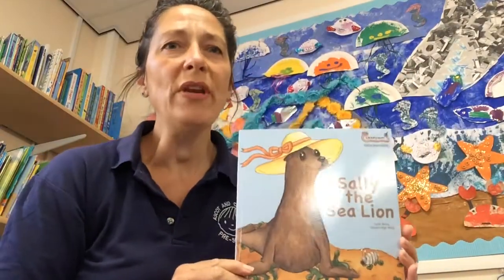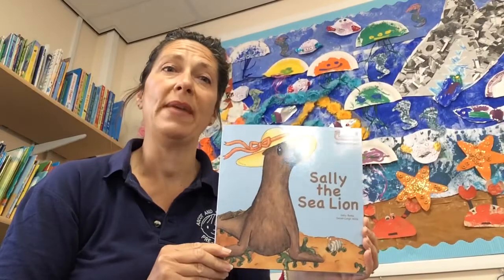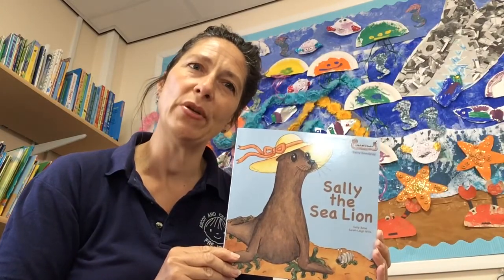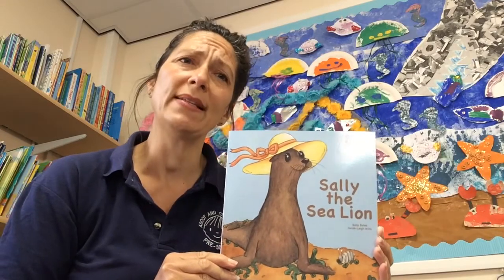Hello boys and girls. Today I'm going to read you a rhyming story. Rhyming stories are really good for you — they help you guess what's coming next and also practice some sounds.